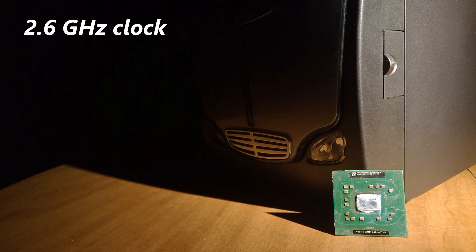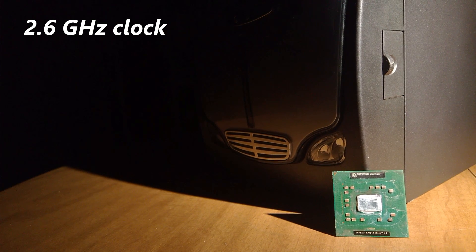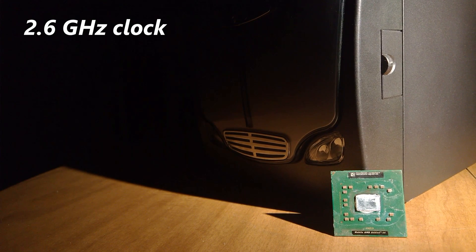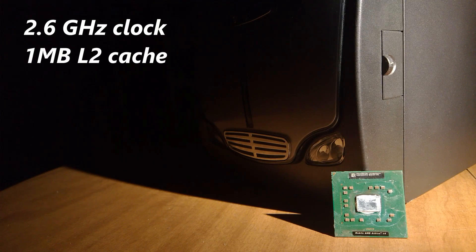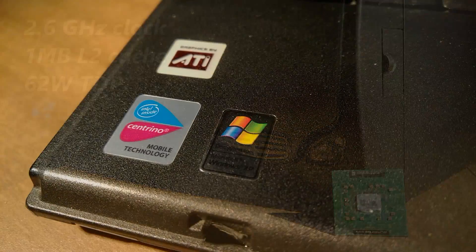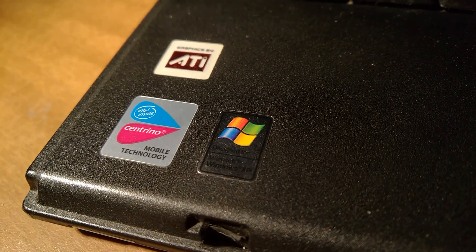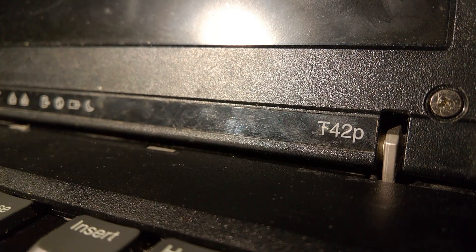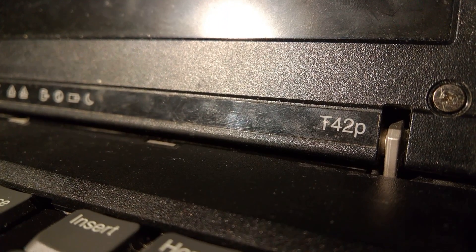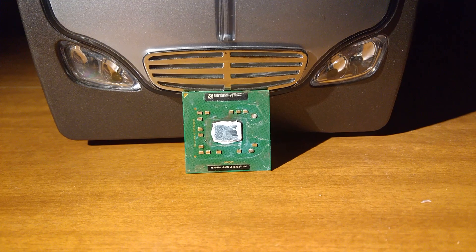It clocks at 2.6GHz, up from the 2.4GHz of the previous king, the desktop Athlon 64 3700 Plus, and also packs 1MB of L2 cache at a TDP of 62 watts. Compared to the competition from Intel's Pentium M at 27 watts, the Athlon appears hot and power-hungry. But that won't be a problem here, because I'm going to install this CPU into a desktop and see what it can do.